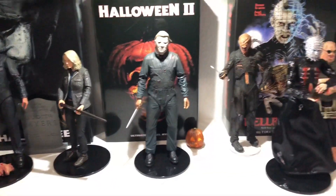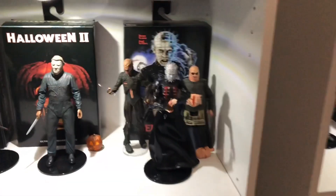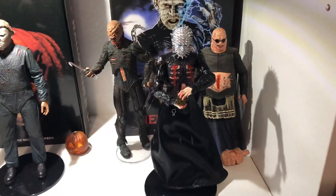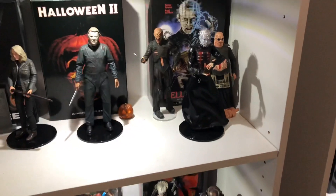Halloween 2 and Hellraiser — the Butterball and Chatterbox. I had those from a long time ago. I don't know if they're NECA or not, they just look cool so I had them on there.